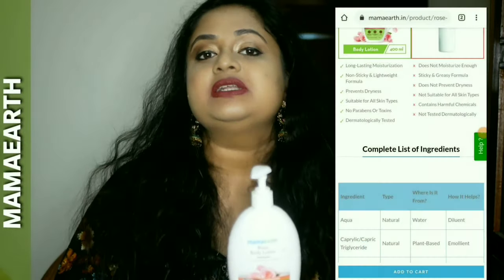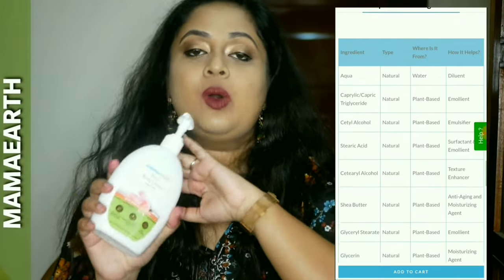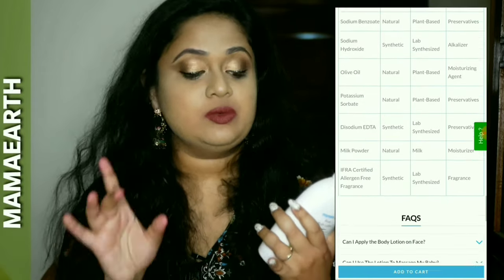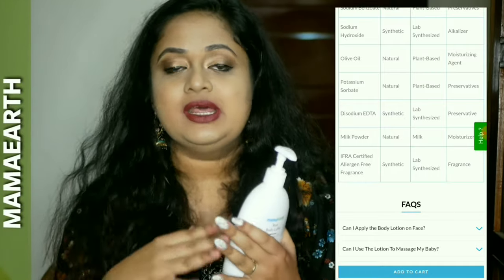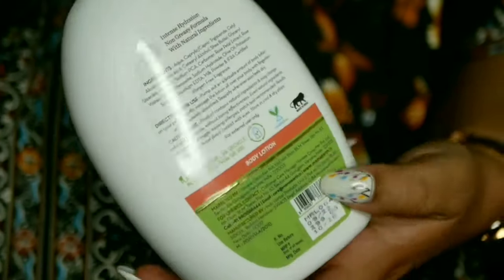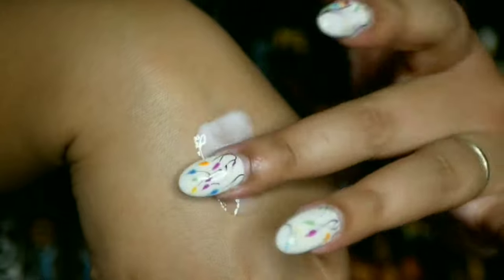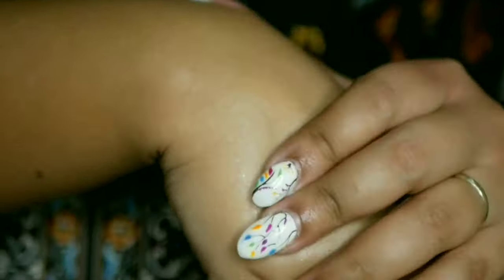If you check the website you will find the entire ingredient list and all the details — I like that the brand always specifies all the ingredients. Rose water and milk are supremely good for sensitive skin, dry skin, and of course oily skin. Olive oil is a deeply rich moisturizer, and then there is shea butter as well. Whenever I think of shea butter I imagine a very thick, heavy cream, but that is not the case at all.